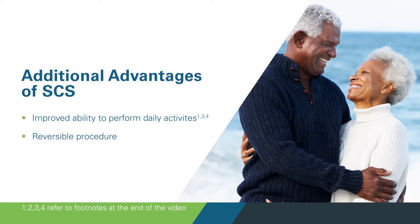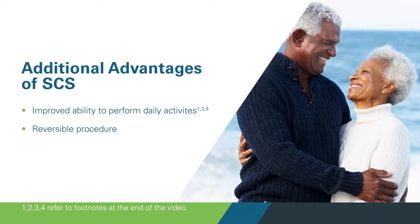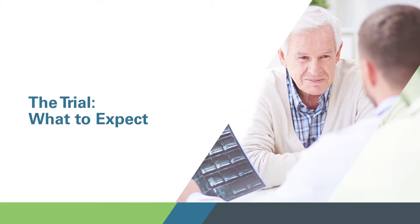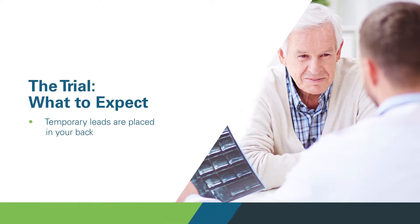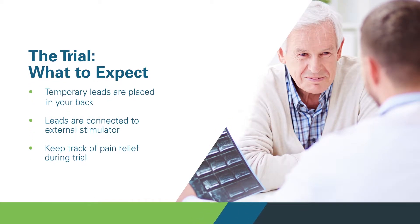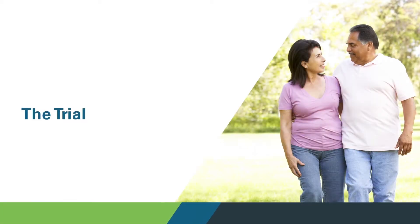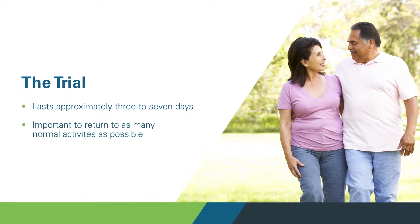Plus, the procedure is reversible. If it is not effective for you, you can stop at any time. Another benefit to SCS is that unlike other treatments, you can try it and see how it works for you before committing long term. Before the trial, you and your doctor will also discuss not only the benefits, but also the side effects of the procedure. You get to take the system for a test drive — you get to use it and it feels the same as the permanent would, because the leads are temporarily implanted without the pulse generator to see how much it's going to improve your quality of life right away.